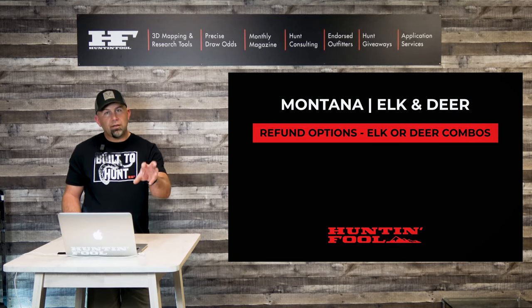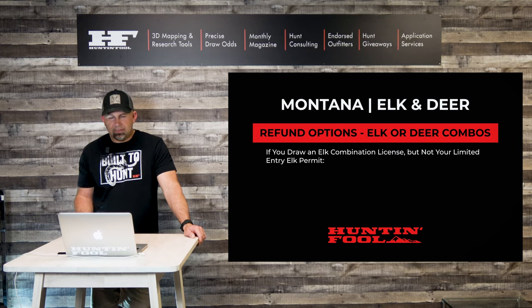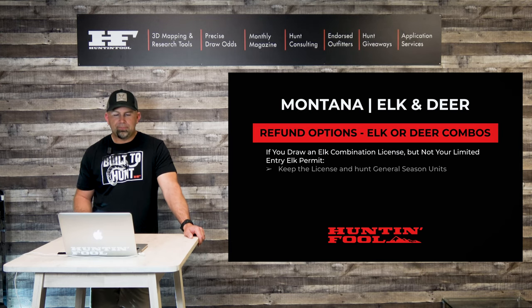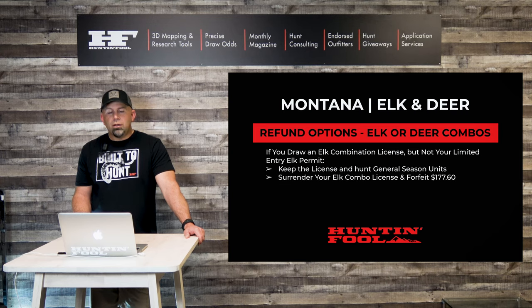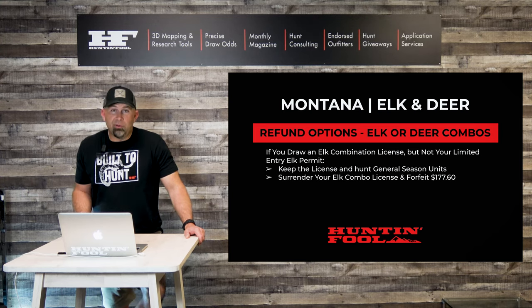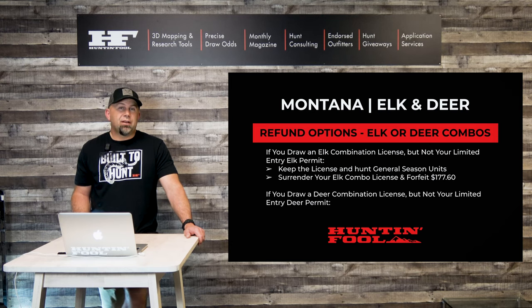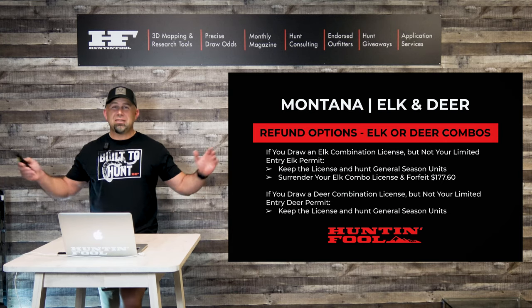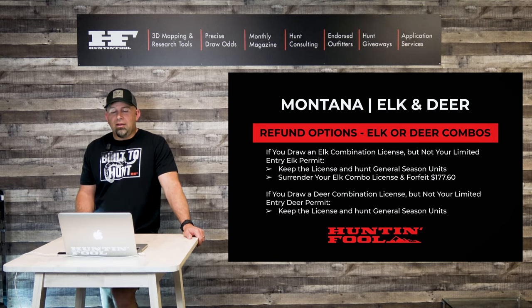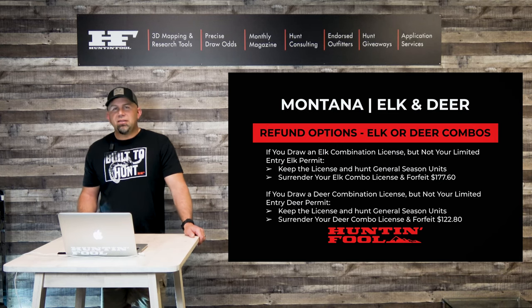Elk-only and deer-only combos are handled a bit differently. If you draw an elk combination license but not your limited entry elk permit, you can keep the license and hunt general season units — there's tons of country in Montana — or you can surrender your elk combo license and forfeit almost $200. If you draw a deer combination license but not your limited entry deer permit, you can keep the license and hunt general season units, as the vast majority of Montana is open to deer hunting, or surrender your deer combo license and forfeit almost $125.